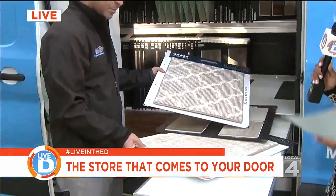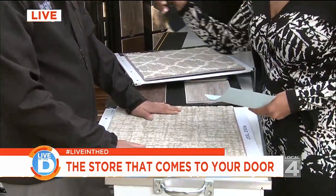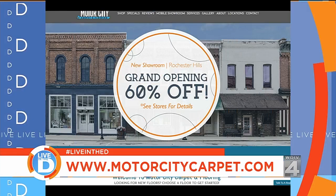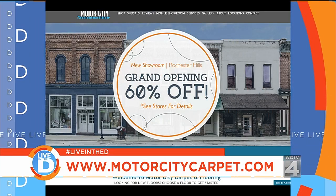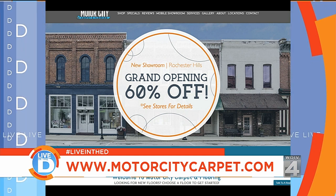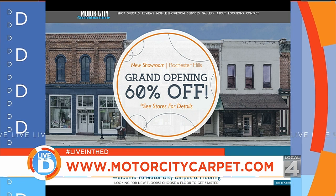How do customers arrange for you to come to their homes? Our website, MotorCityCarpet.com, will show you the address and phone numbers to all three locations. You can make appointments on the website, and the vehicles and personnel can come to your place of business or home. It's a free in-home estimate with no obligations.